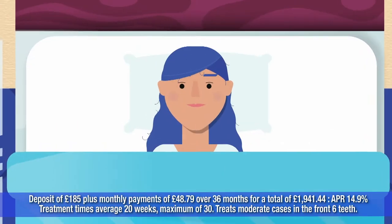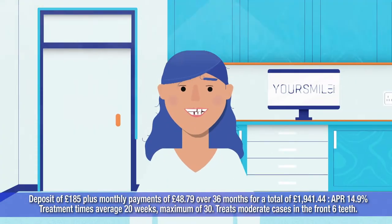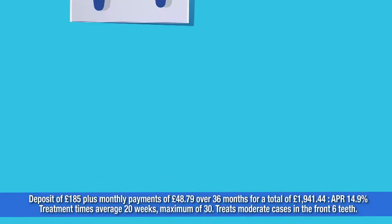Do you dream of straight teeth? Brace yourselves. Your Smile Direct is here to fill in the gaps without breaking the bank.